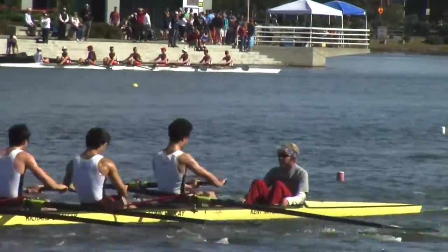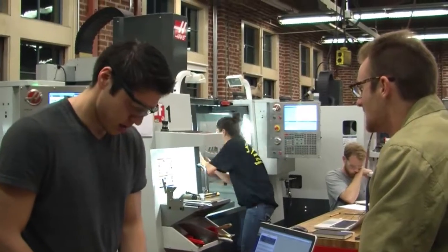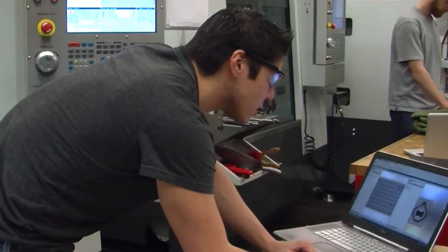On Stanford Rowing, the majority of our team is actually in the engineering department. It's really exciting to be able to have very intellectual conversations with your teammates. You're always exerting yourselves on the water with them. When you get off the water, it's really amazing to be able to talk about academics and really be on the same page.